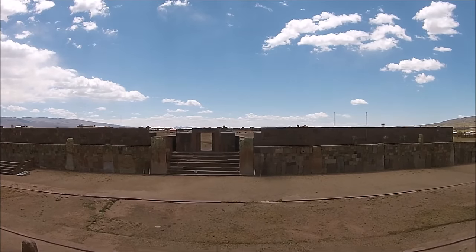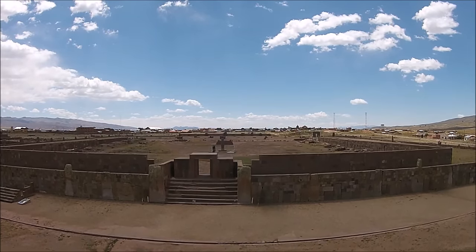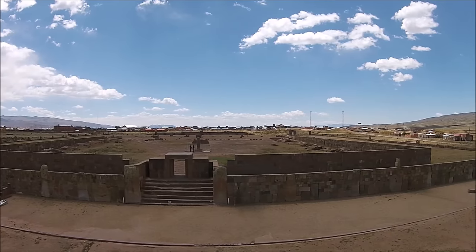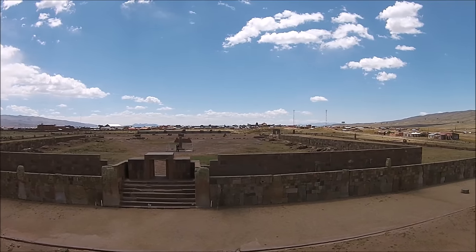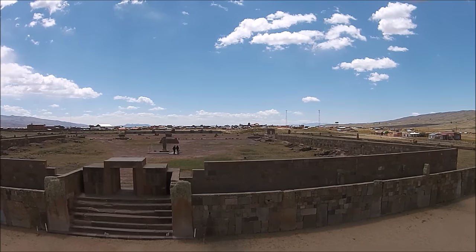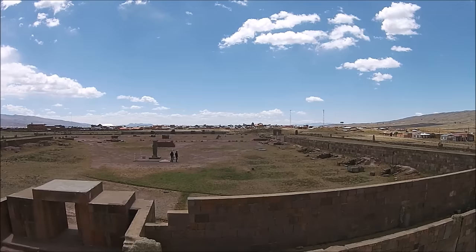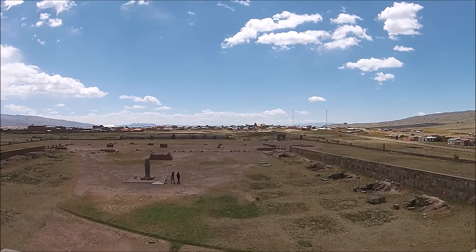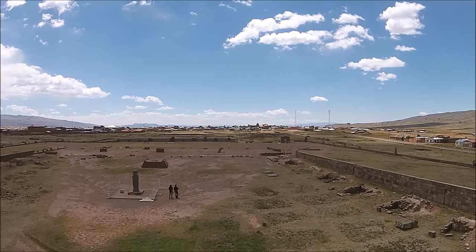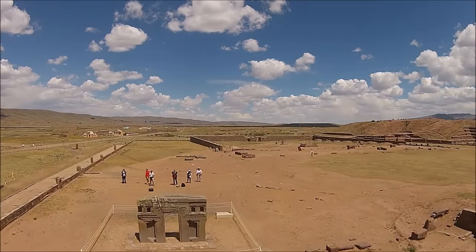This is the Kalasasaya with Pachakutec rising out of the subterranean temple. This entire wall system has been reconstructed, except for the standing stones and the staircase, which shows incredible weathering. But all of the stones you see were reassembled by archaeologists, so we don't actually know what it originally looked like.